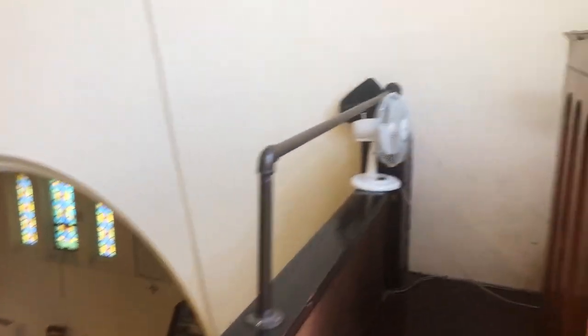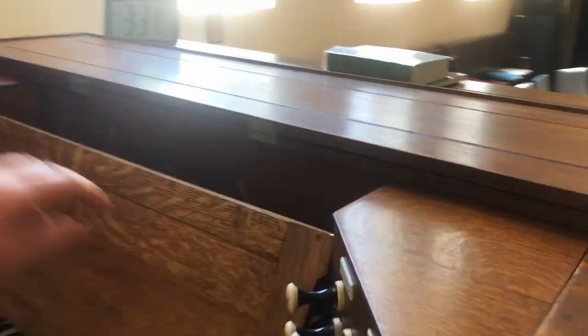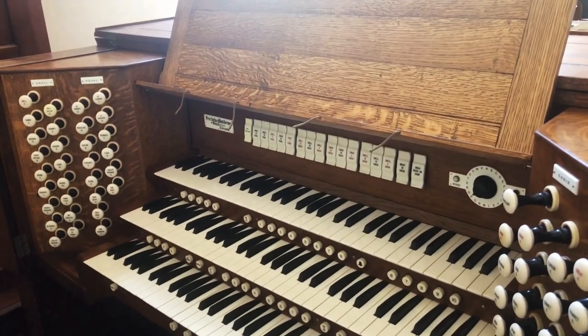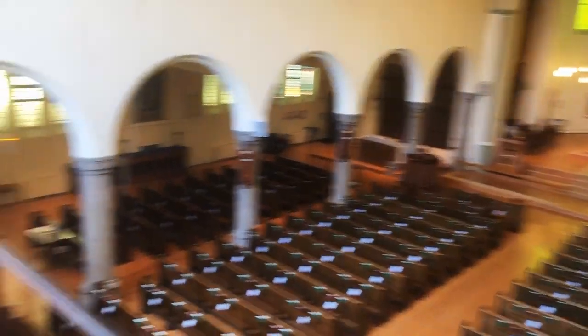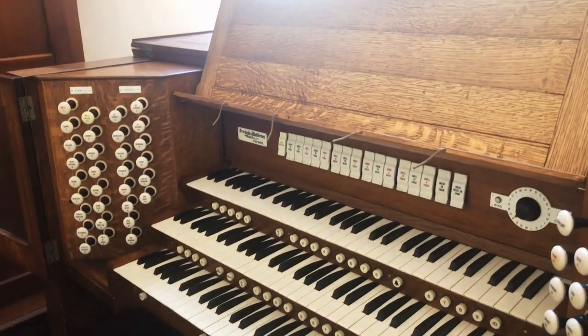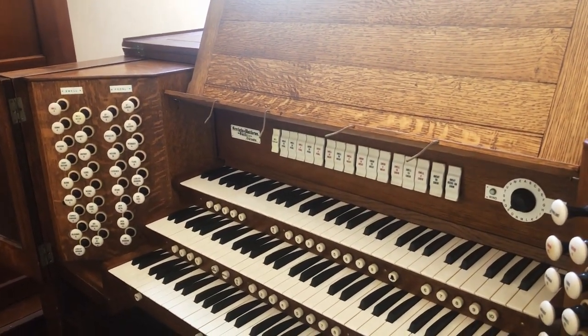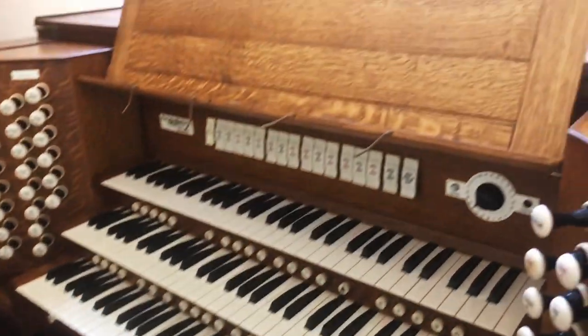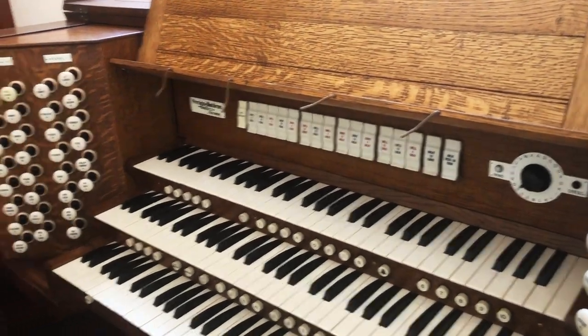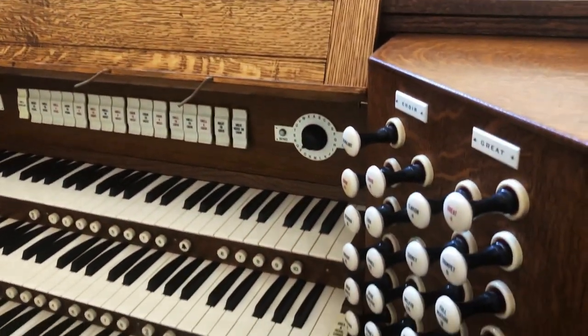I showed you where the pipes are, and this is what's called the organ console — what controls the pipes. This is where Andrew makes his magic on the organ. The acoustics in this space are so live, and there's a distance connected by electricity between the console and the pipes, which creates part of the wonderful warm sound of our space. Here's the organ with three manuals, or keyboards, and of course the pedal as well. This is the console that Willan played here, although the organ has been added to substantially over the years with a more robust and varied array of different sounds.